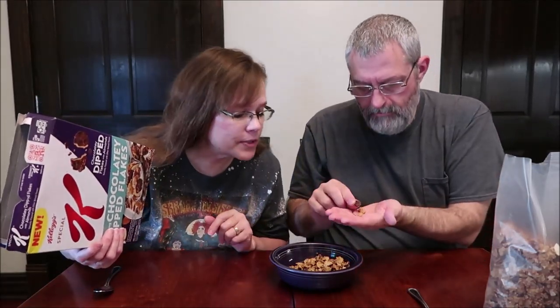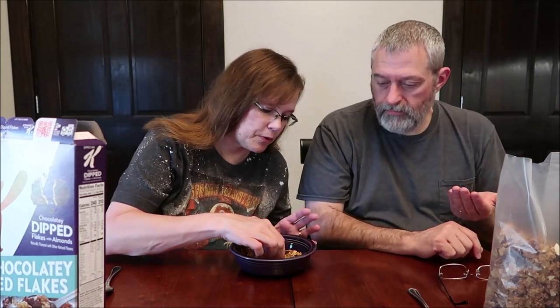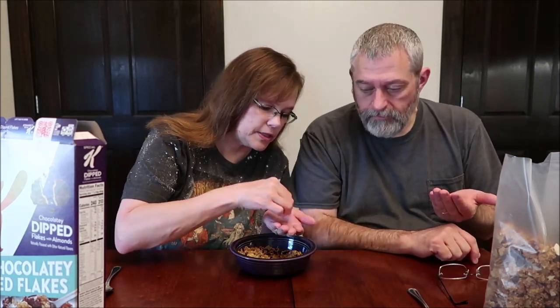Are there going to be almonds in every bite? I don't see any almonds. No, there's some. There's a few, way down in the bottom. There's not a lot in here. Not a lot of chocolate covered pieces either. One and a fourth cup, 63 grams, is 240 calories. We're going to have to find some more almonds — because there are no almonds in here.